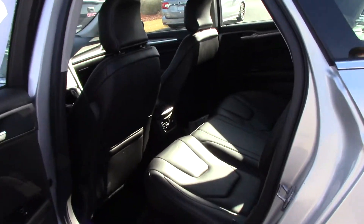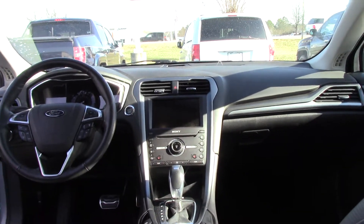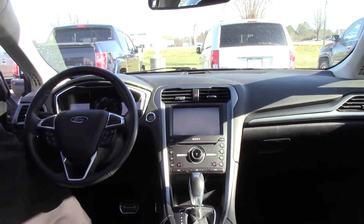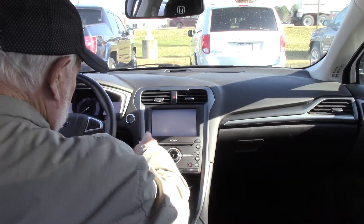It's also got the leather interior and heated seats. It's a real sporty looking vehicle. It's going to be good on gas, and it's going to make somebody a really nice vehicle.